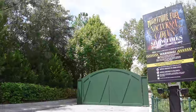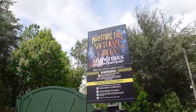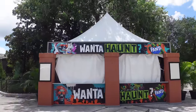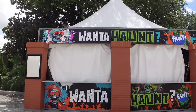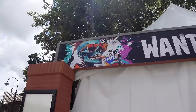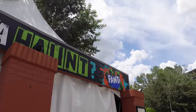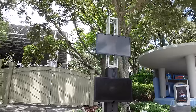At the Fear Factor stage there's signage for Nightmare Fuel Nocturnal Circus, the one show coming to the event this year, with show times at 8 p.m., 9:30 p.m., 11 p.m., and 12:30 a.m. The Want to Haunt bar next to Nightmare Fuel is another bar being taken over by Fanta - there's also one on the bridge - but not really a fan of this artwork either.